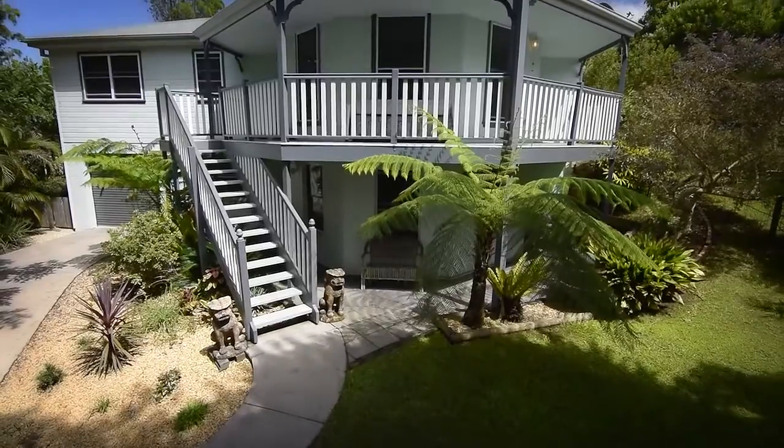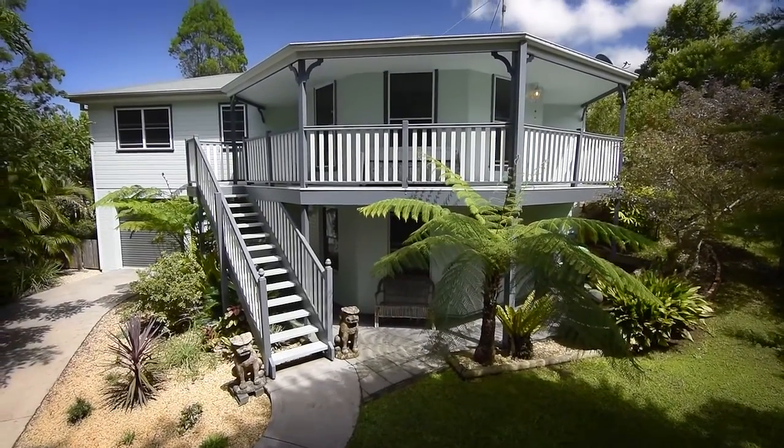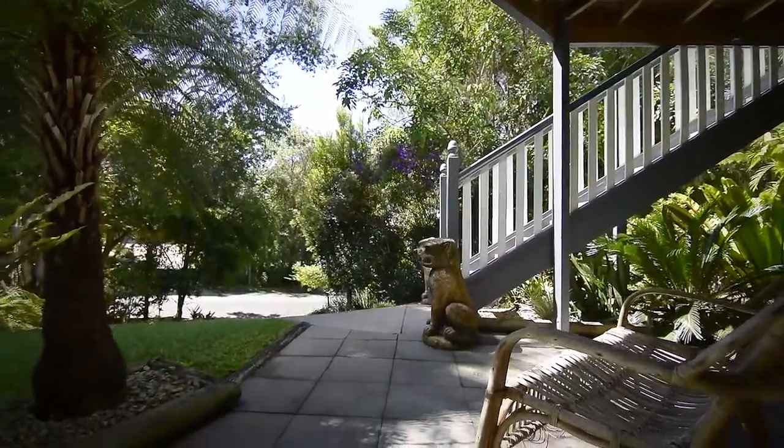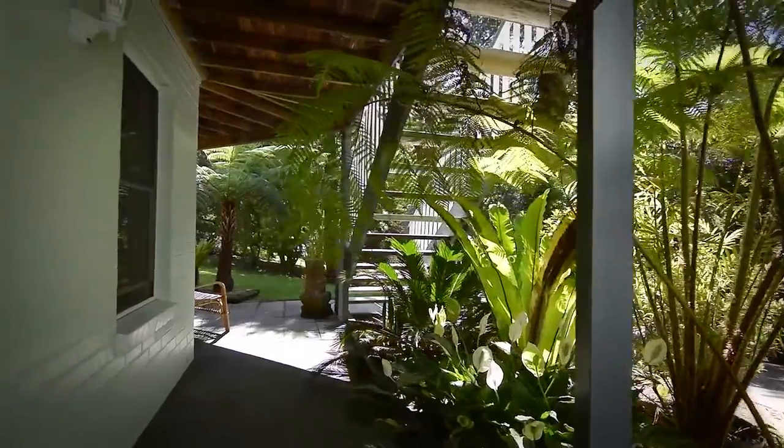It's immediately evident this home is presented to perfection. Subtropical gardens lead to a lock-up garage and a fully self-contained area.